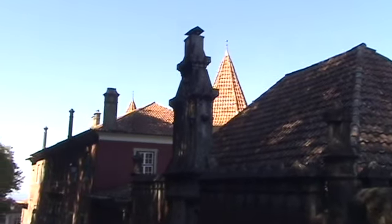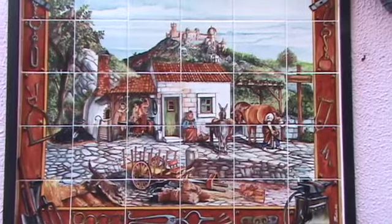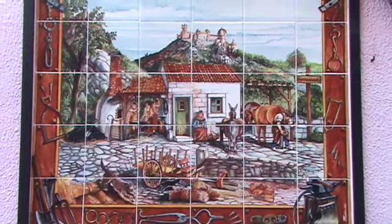There's a somewhat interesting building with its conical tower peak and this interesting facade. Interesting tile work on the outside of the building as well.